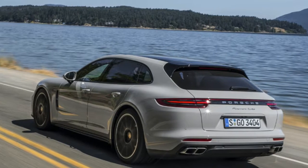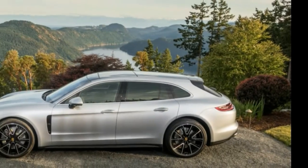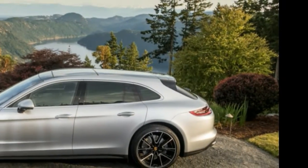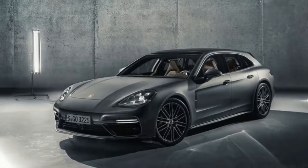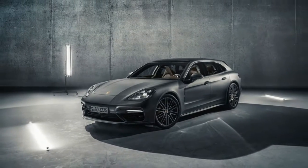That means the base model, the Panamera 4 Sport Turismo, comes with a turbocharged 3.0-liter V6 good for 330 horsepower, while the next step up, the Panamera 4S Sport Turismo, gets twin turbochargers on a 2.9-liter V6 to produce 440 horsepower.